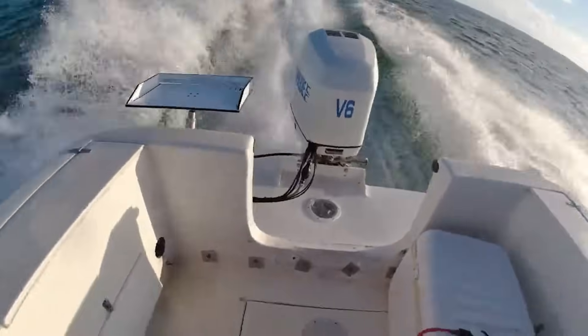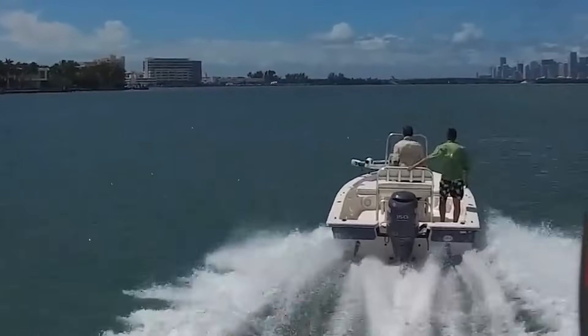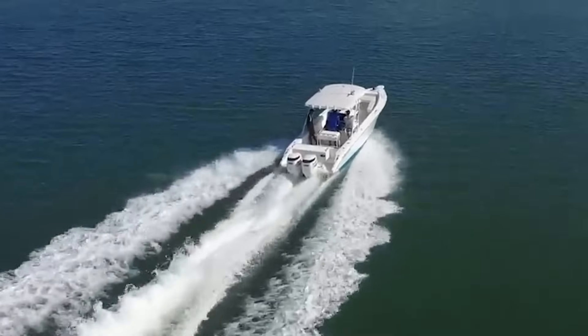We're talking Evinrude, not Hang Kai. The weight must be properly distributed. The trim must be correctly adjusted. Trim is the angle of the boat relative to the water's surface, and it's crucial for efficient planing.